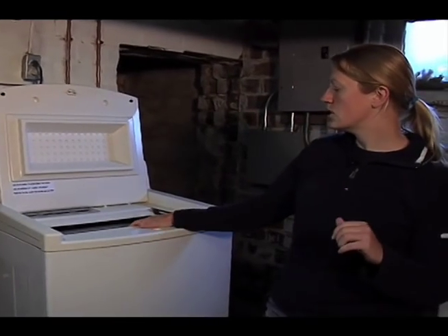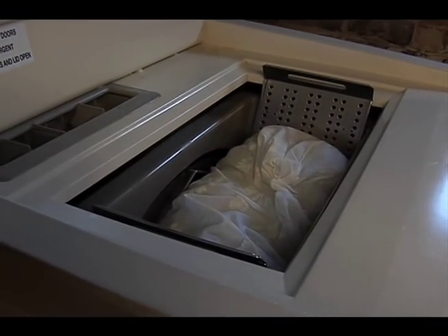This is our washing machine. It's a low energy and low water usage washing machine.